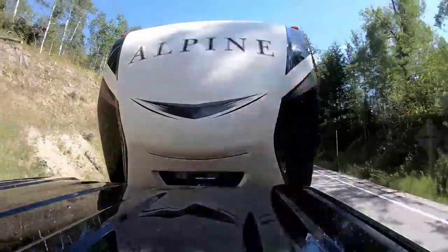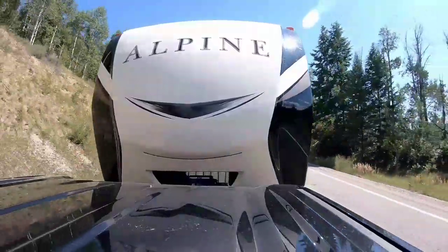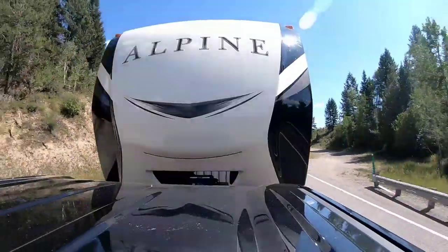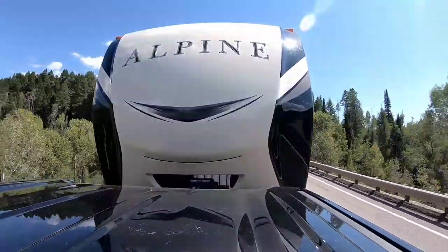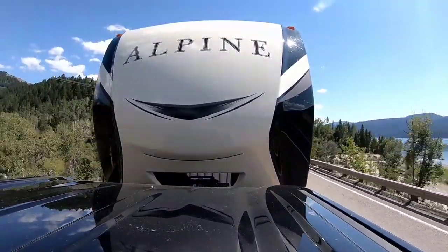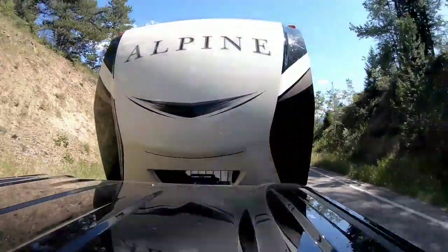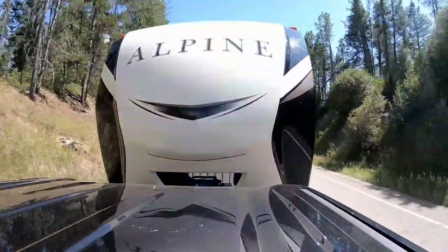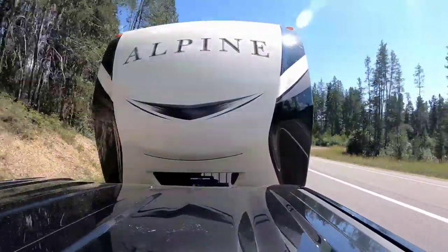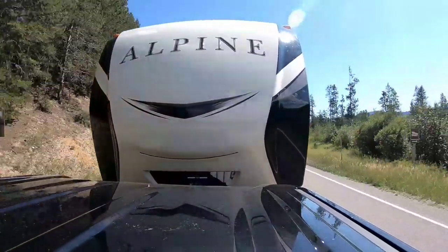When it comes to maneuverability, a fifth wheel can give you a little bit more maneuverability simply because of the angle you can get when turning — all the way up to about 90 degrees — if your truck is set up properly with the right bed length, the right cap on the front of the fifth wheel, and the right bed height to overhang clearance. A travel trailer, you're probably only going to get about 70 degrees of turning angle when maneuvering, simply because of how it's mounted to the back of the truck. So under ideal conditions, a fifth wheel is going to give you a better towing experience and more maneuverability.